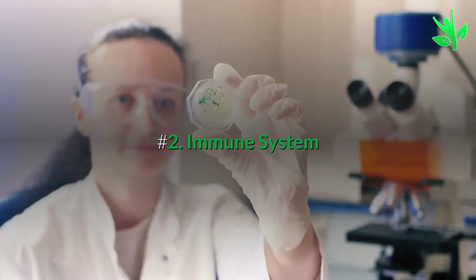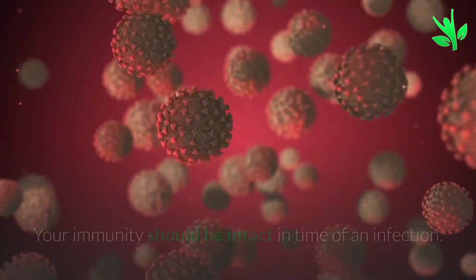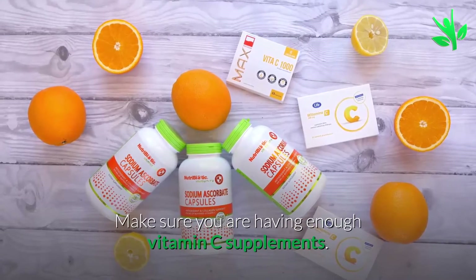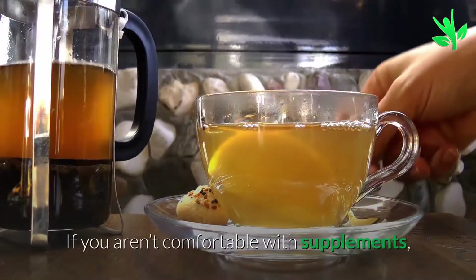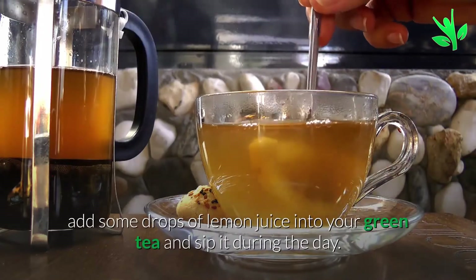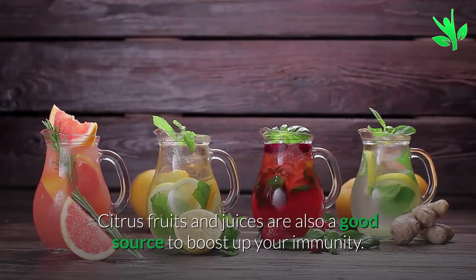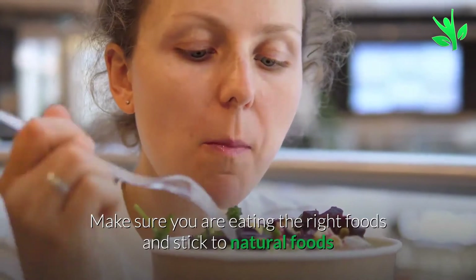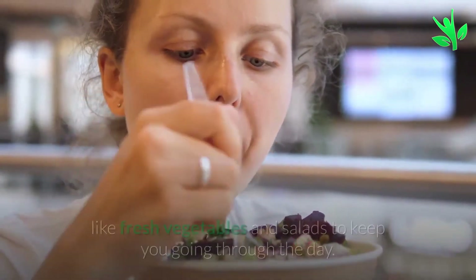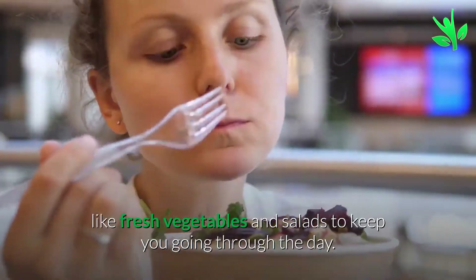Remedy 2: Immune System. Your immunity should be intact in time of an infection. Make sure you are having enough vitamin C supplements. If you are not comfortable with supplements, add some drops of lemon juice into your green tea and sip it during the day. Crisp fruits and juices are also a good source to boost your immunity. Make sure you are eating the right foods and stick to natural foods like fresh vegetables and salads.